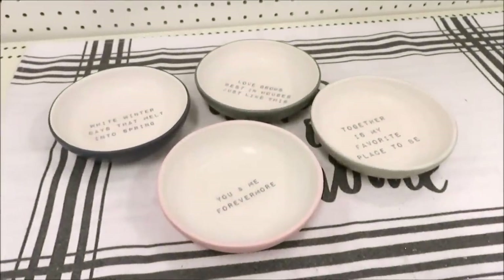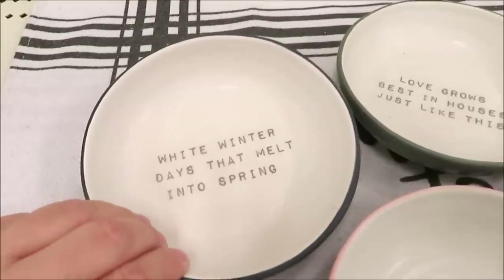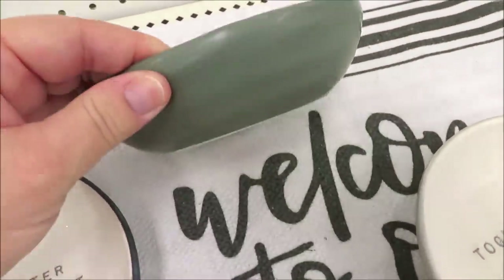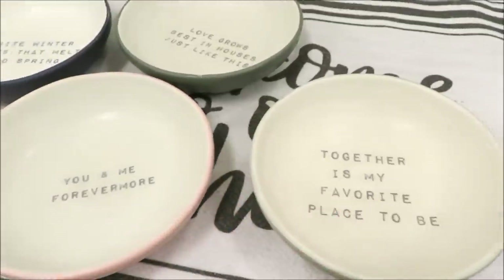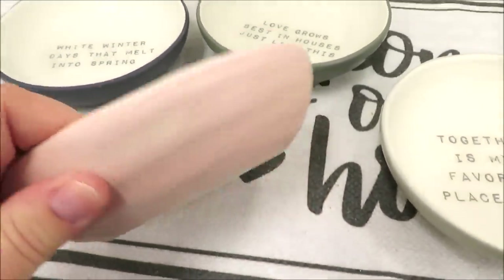I also spotted these four little trinket trays — that's what I would consider them. They come in four versions: this one is in navy, they have 'Love Goes Best' in green, 'Together is My Favorite Place' in gray, and 'You and Me Forever More' in pink. They're all three dollars.